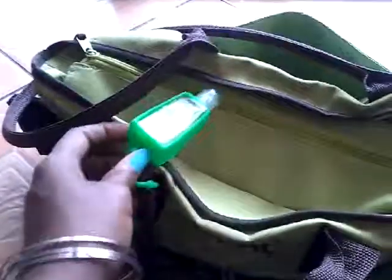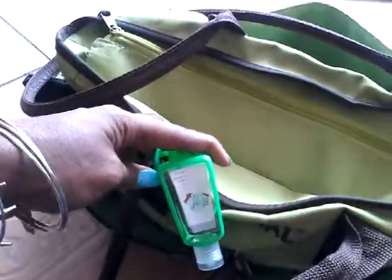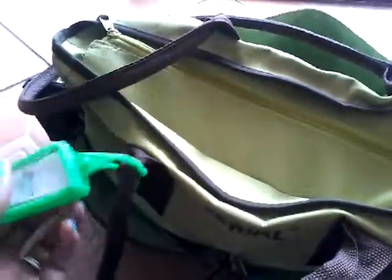In the back pocket this is where I usually have my daily planner, and there's one of these plastic pouches for dirty or soiled clothes or whatever. Then on the strap I have one of these hand sanitizers that I just hooked on.